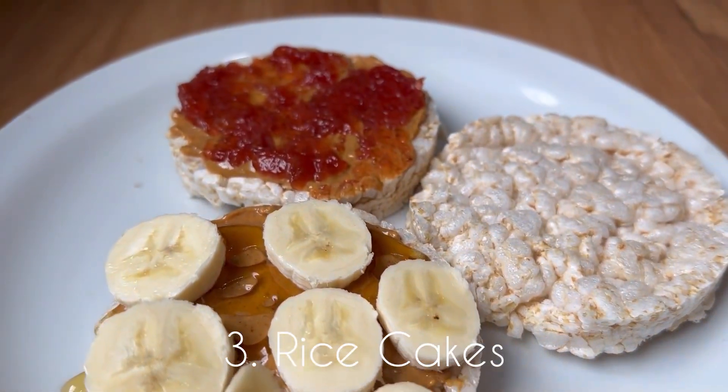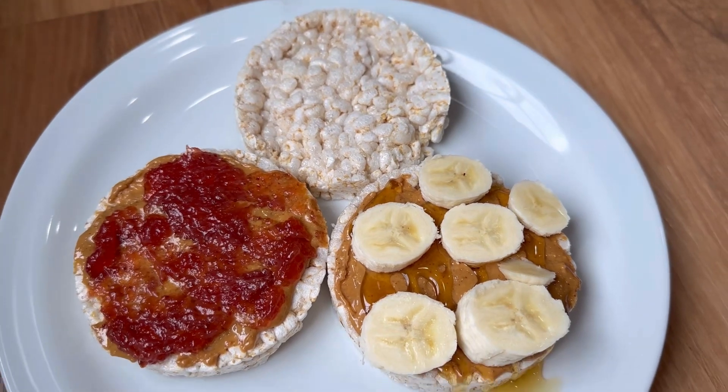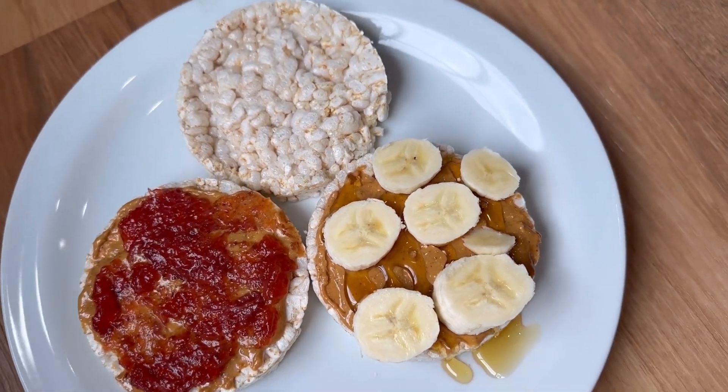Number three is rice cakes. Most of the time we are eating these plain since they're so easy to eat and mess-free. But when we want something different, I will add some toppings.